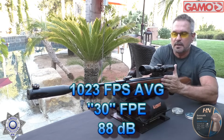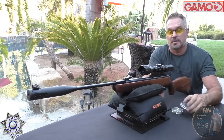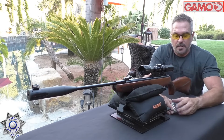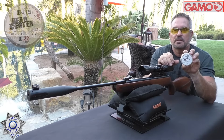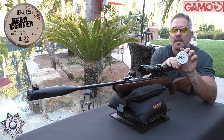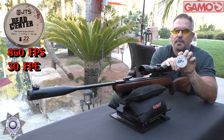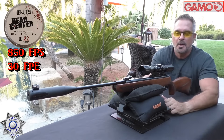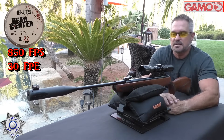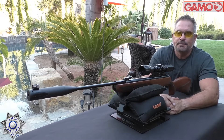We're averaging around 30 foot pounds of energy. Another pellet that did pretty well is the 18 grain JTS Dead Center — they actually group pretty well and averaged about 850 feet per second, giving us right around 30 foot pounds of energy as well. Getting 30 foot pounds out of a break barrel is absolutely amazing and it deserves the title of Hunter Xtreme Pro.